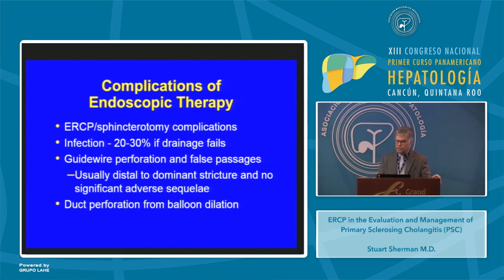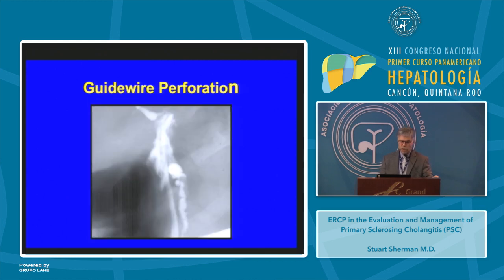It's important to appreciate that there are complications of ERCP and endoscopic therapy. These include the standard ERCP sphincterotomy complications that occur in all patients, but again infection occurs in about 20 to 30% of patients if drainage fails. Guidewire perforation and false passages are uniquely associated with this disease but are usually distal to the stricture with no significant adverse sequelae. Duct perforation may occur when you oversize the balloon for the size of the duct. Here you can see a guidewire perforation with extravasation of contrast.